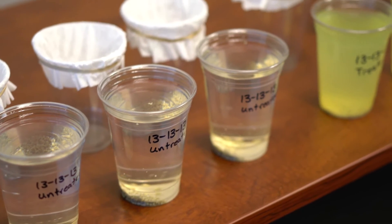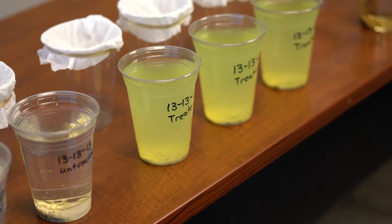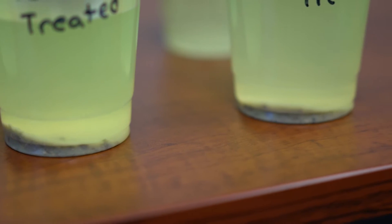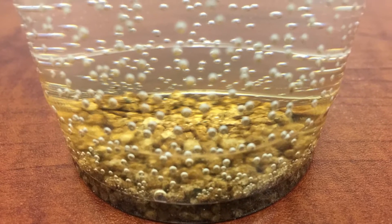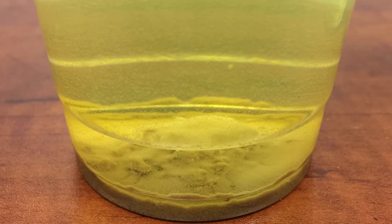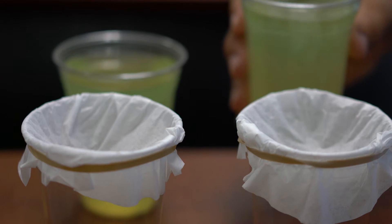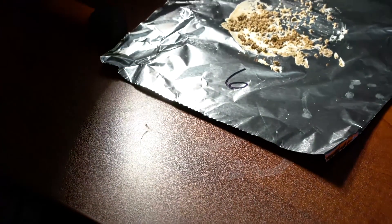We have spoken at length about the faster prill breakdown of our Titan XC product but lacked a visual demonstration of just how quick the breakdown truly is. We designed an experiment where we place 15 grams of untreated fertilizer in distilled water and compare the breakdown versus the same fertilizer with Titan XC applied. We capture a side-by-side comparison over a 24-hour period with three different types of fertilizer. The results were as follows.